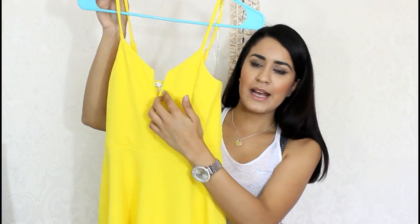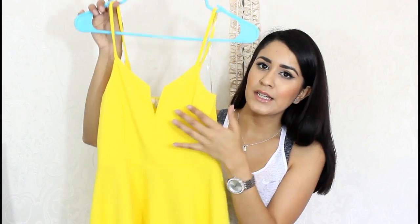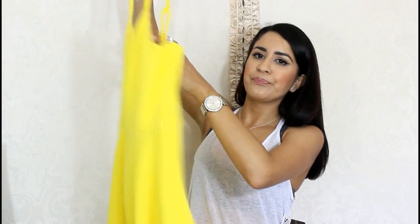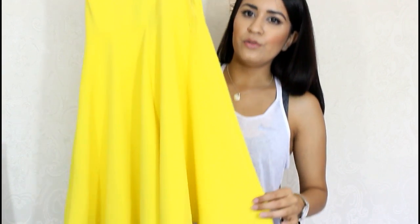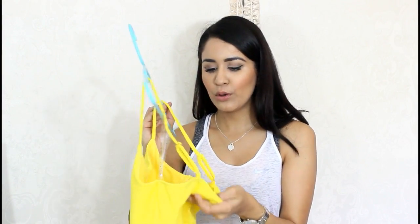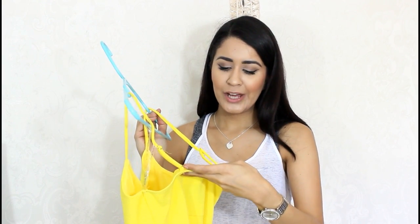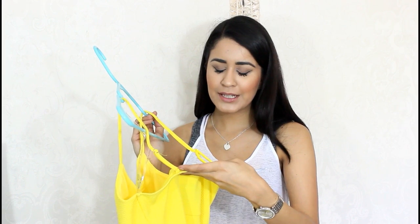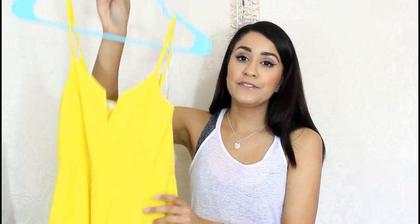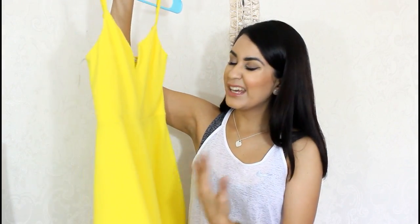It has this little cut right here in the front, little thin straps, and it's very flowy from the bottom, so it's not tight. You can totally tell this is polyester. This is a size small, and I've never heard of this brand — it's Hot Mond. This was $10.99. I was like, I have to take this. This is my favorite color and I don't have any yellow dresses, so I was like, oh my gosh, this is super cute.